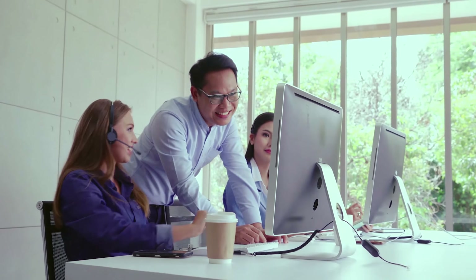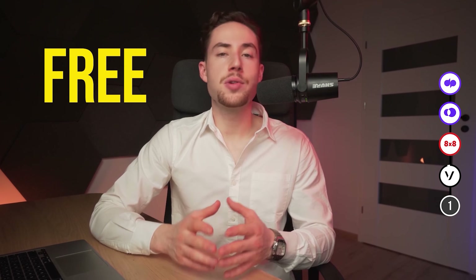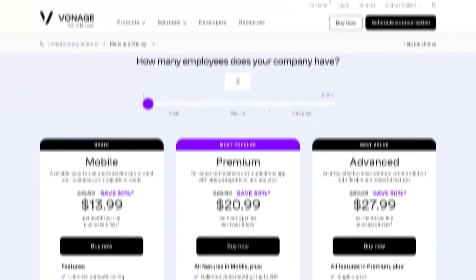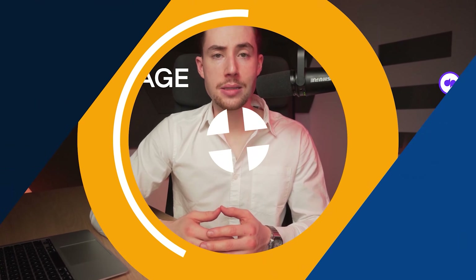However, customer service and technical support can be inconsistent for smaller accounts — larger accounts receive better support. Some features that competitors offer for free come at an extra cost with Vonage, but their competitive pricing often makes up for it. In conclusion, Vonage is a strong contender for business communication needs.